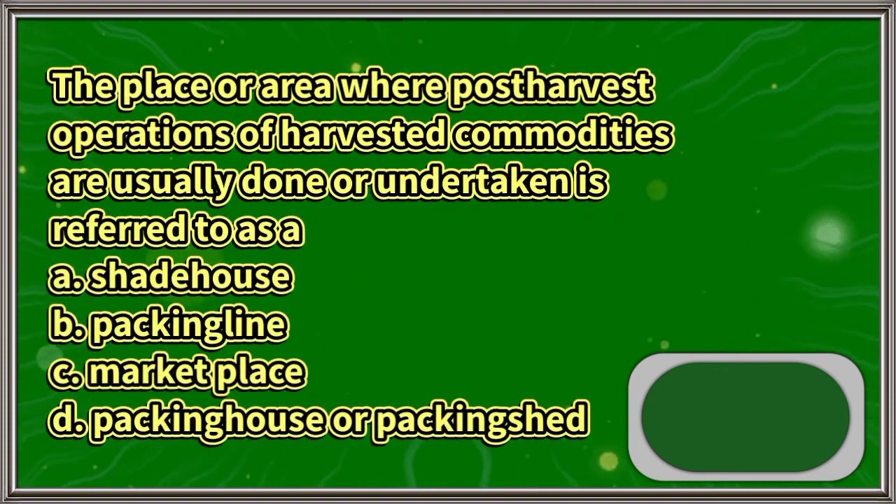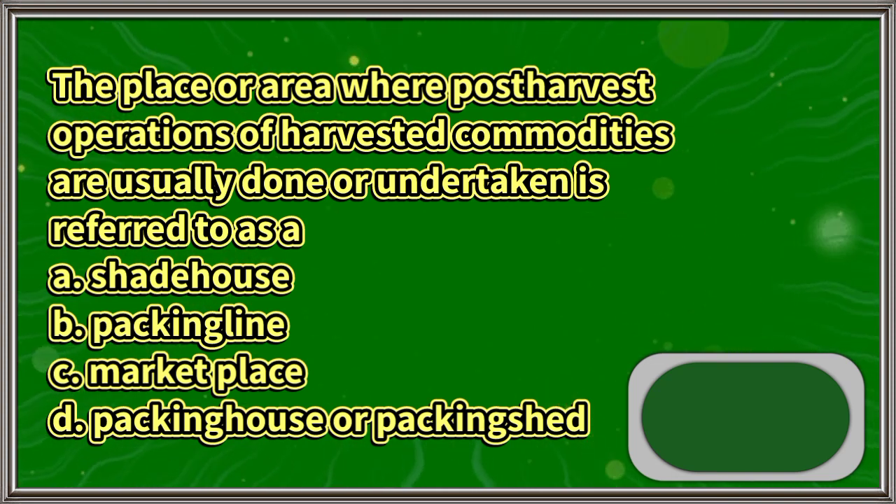The place or area where post-harvest operations of harvested commodities are usually done or undertaken is referred to as: A. Shadehouse, B. Packing line, C. Marketplace, D. Packing house or packing shed. The answer is letter D.